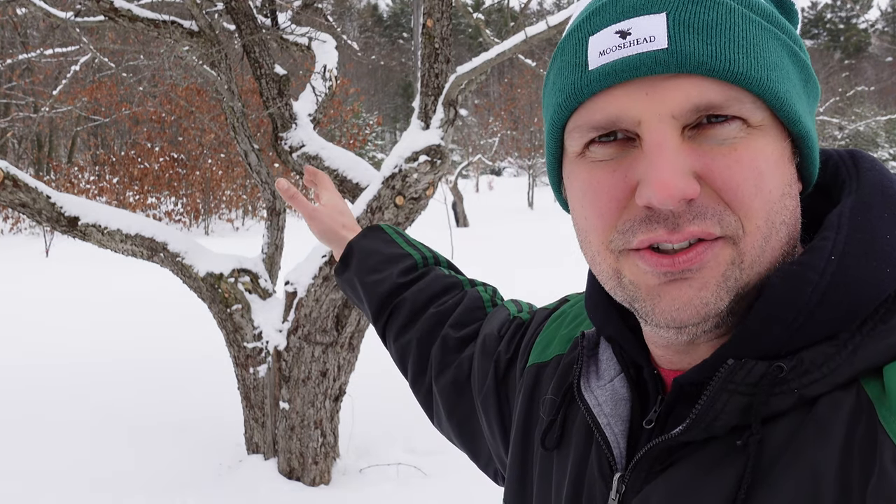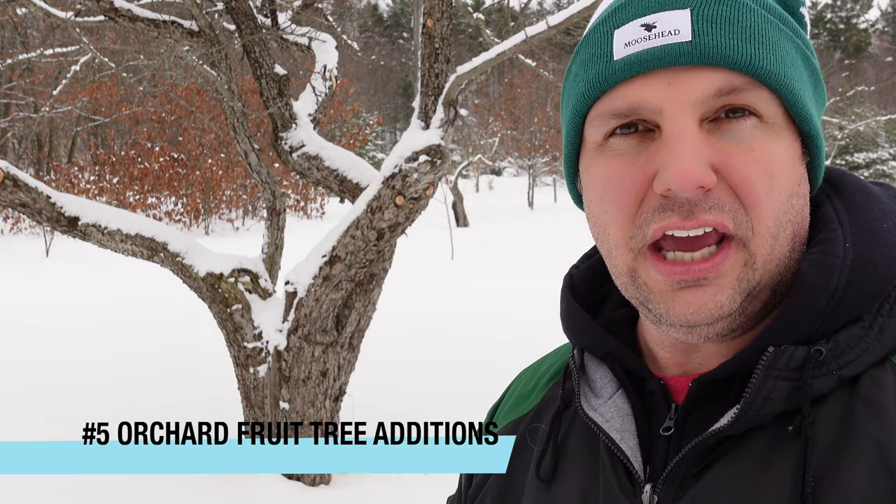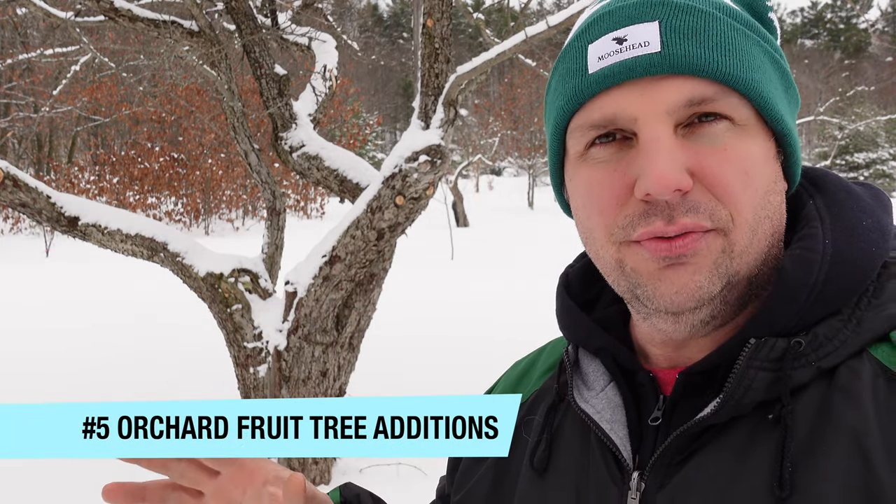I'm out here in our mini orchard, standing next to one of our probably 50-year-old antique apple trees. This year I am planning to add on a bunch more trees. We only have one peach, so I want to do a couple more peaches, a couple more plums. My wife really likes nectarines - and you know how it goes: happy wife, happy life. So I'm going to get some nectarines.